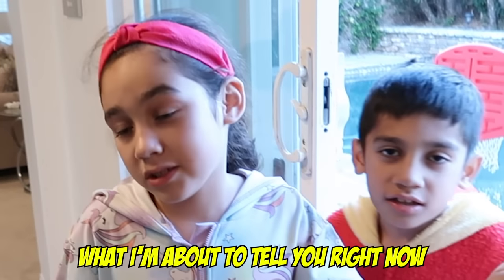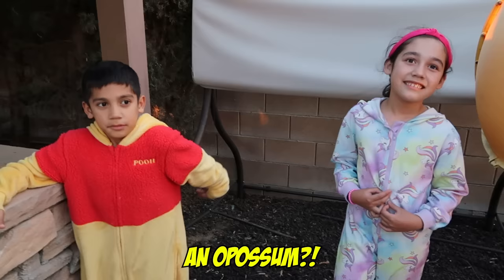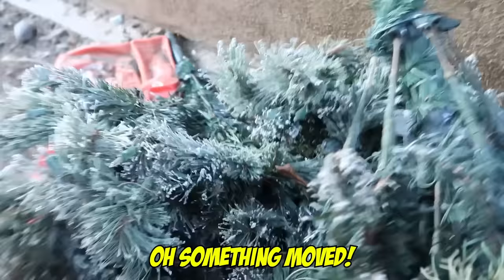I promise you won't freak out when I'm about to tell you right now. We found a possum's nest. An opossum? A nest? What is that? It's a nest! No! Exactly, that's why there's a nest. Oh, it's something to move!